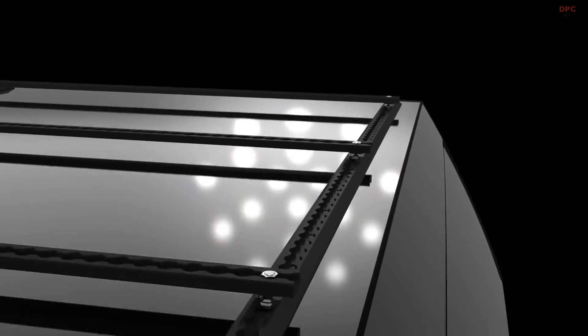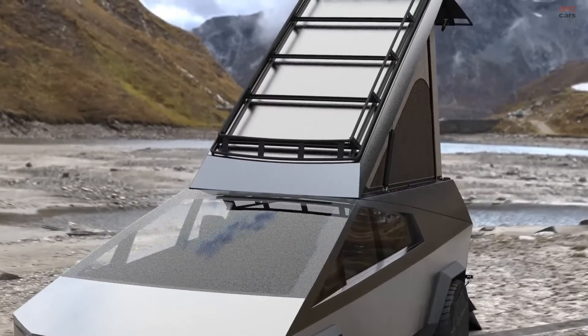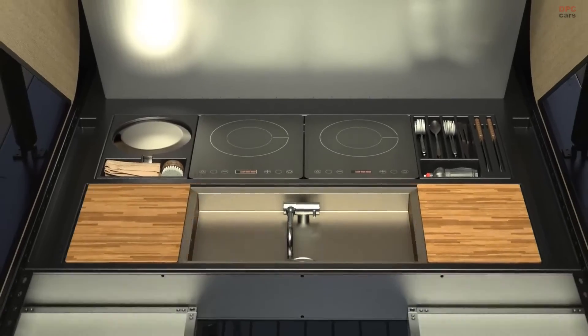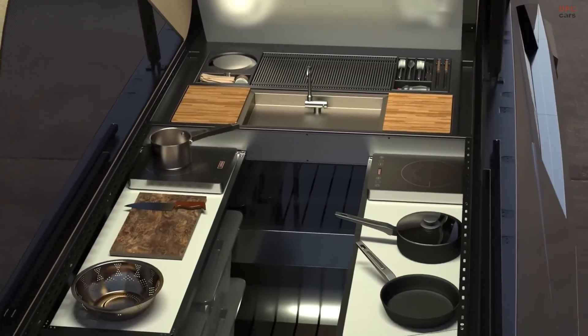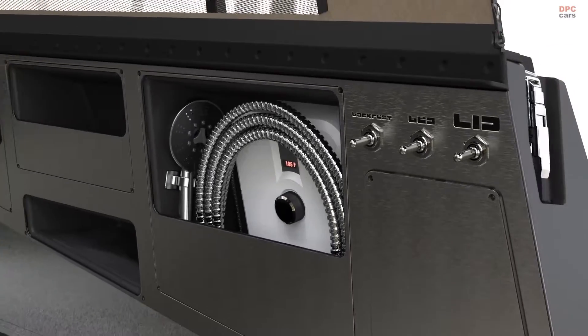Space Campers is also planning to offer a range of add-ons for the camper. The camper's design allows for the efficient use of the Cybertruck's space, including a full-camp kitchen, bathroom, shower, and rack accessories.